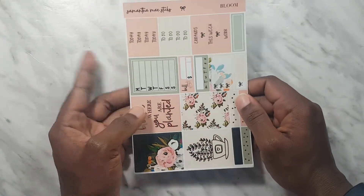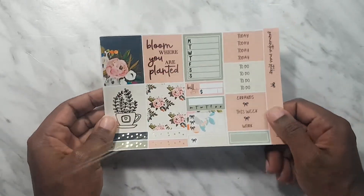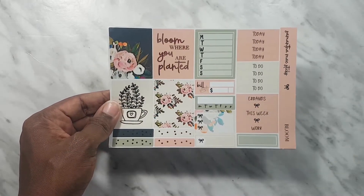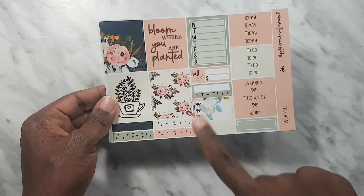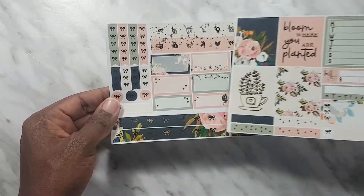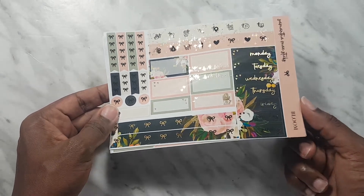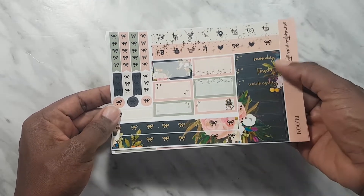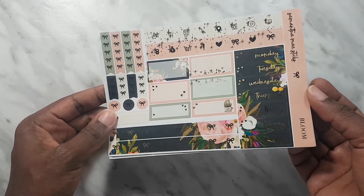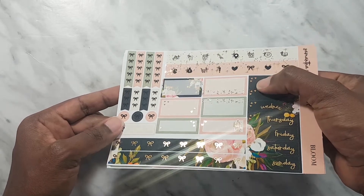Last but not least I got this two-page Bloom kit. The first sheet has four faux lot stickers — my favorite says 'Bloom Where You Are Planted.' We've got the weekly to-do box, a checklist box, and some headers. You get four faux boxes, then half boxes, quarter boxes, checklists, foil icons, date covers, and washi strips. If you notice the gold accents, those are gold hearts — really cute.